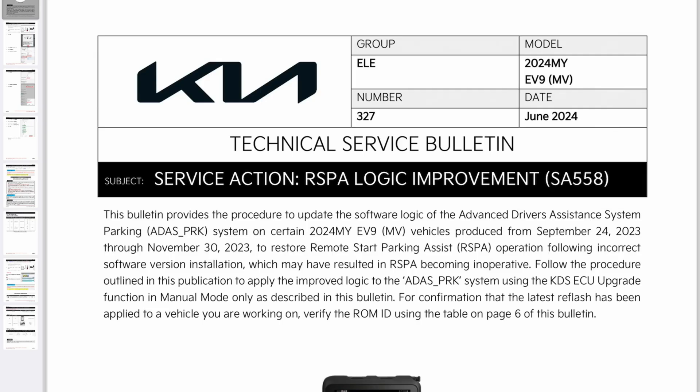The second EV9 TSB release this week is SA558. Service action: RSPA logic improvement — that's the remote park assist by any other name. This bulletin provides the procedure to update the software logic of the advanced driver assistance system parking, or ADAS PARC, system on certain 2024 model year EV9 vehicles produced from September 24th, 2023 through to November 30th, 2023, to restore remote parking assist operation following incorrect software version installation, which may have resulted in RSPA becoming inoperative.